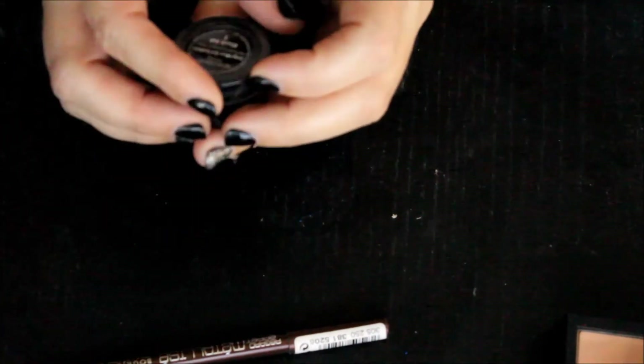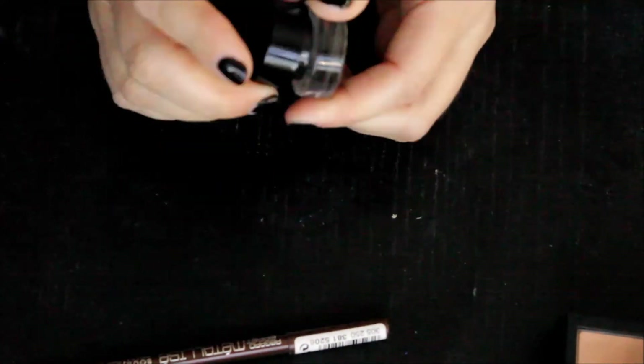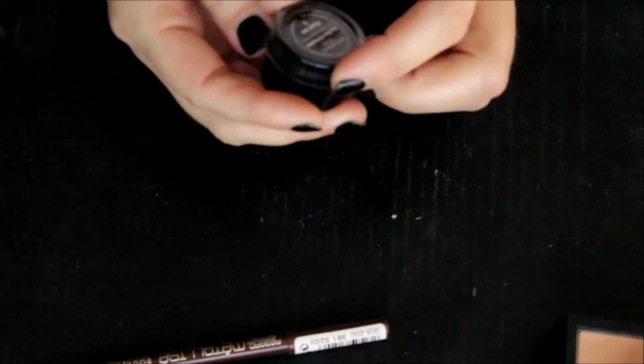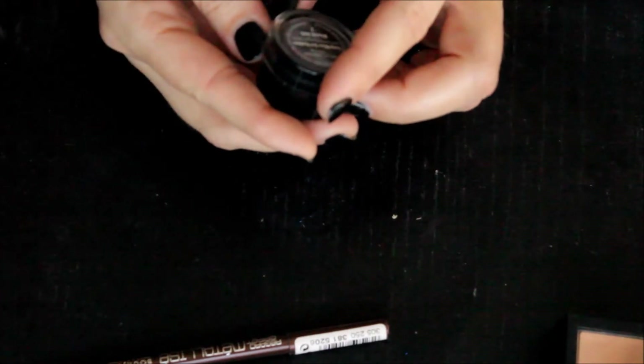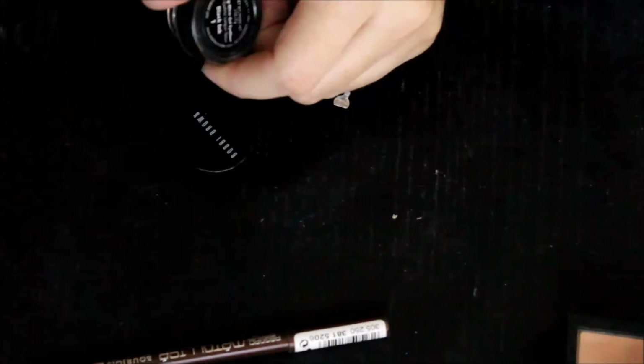Let's talk about eyeliners. I used to be a huge gel eyeliner fanatic. This is the Black Ink Color Longwear Gel Eyeliner from Bobbi Brown. These were fantastic — and that one works still pretty well. I thought that was going to be a no-go.